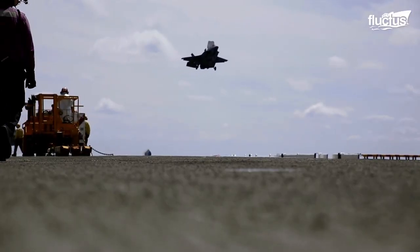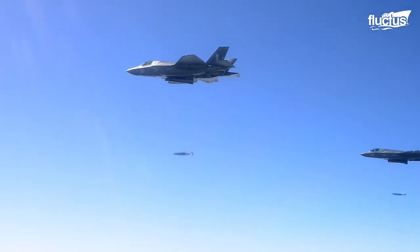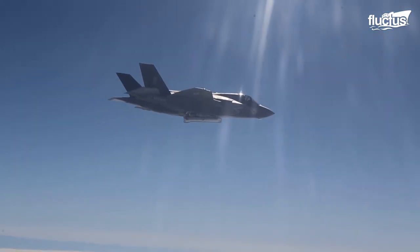A multi-role aircraft, the F-35B can perform simultaneous air-to-surface, electronic warfare, intelligence gathering, and air-to-air operations.